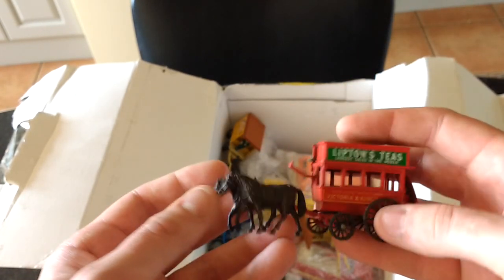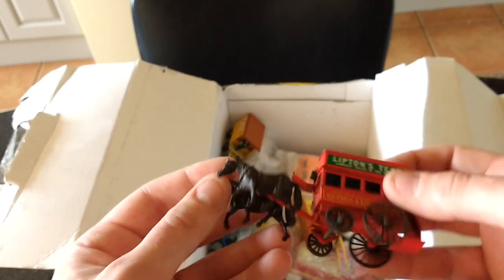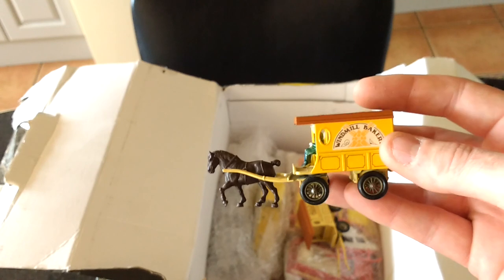What are these - Lidos? I don't really collect them, so they're not really of any interest. If you go to car boots there's thousands and thousands of these, so they're not worth anything really.